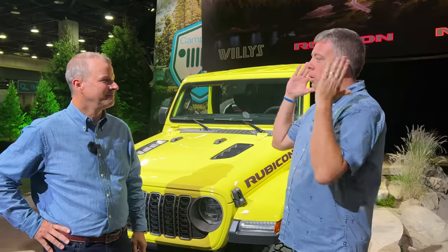Welcome to a very special edition of TFL Talking Trucks podcast. I'm on location at the Detroit Auto Show, North American International Auto Show 2023, and I've got Jim Morrison, friend of the show.